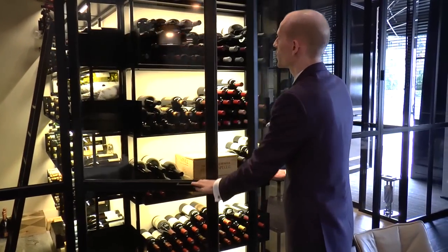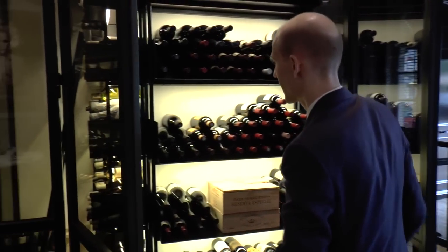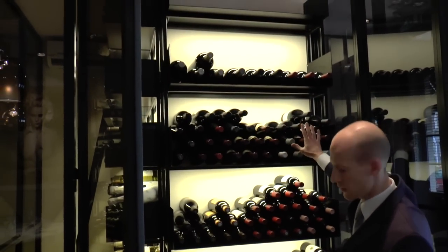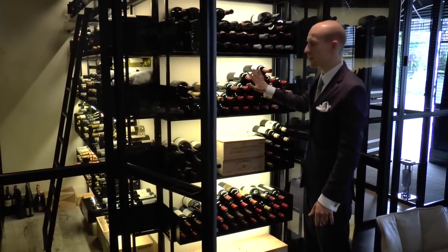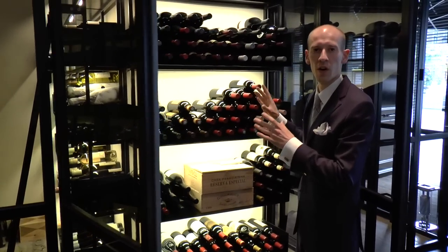Here we are just having the red wines in the classic style — the Burgundy and the Bordeaux regions — and these are also the only wines we are serving à la carte.